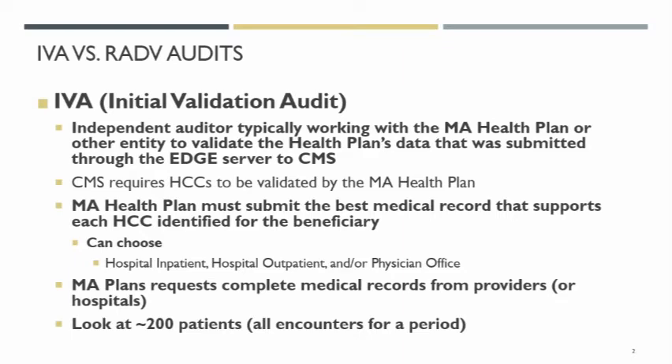When this portion of the review is occurring, all of my entities out there — my physician offices and my hospitals — you're going to get requests for complete medical records from that health plan, complete meaning every encounter that the patient had for the year. CMS usually requires the plan to look at about 200 patients and that means all of their activity for the year.